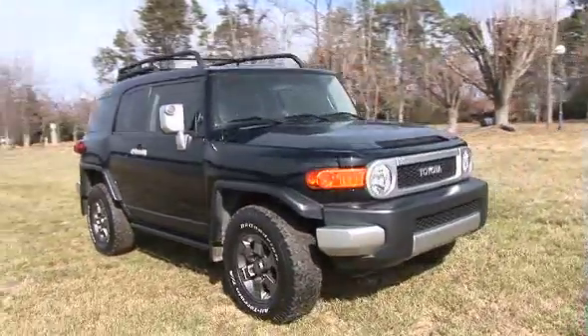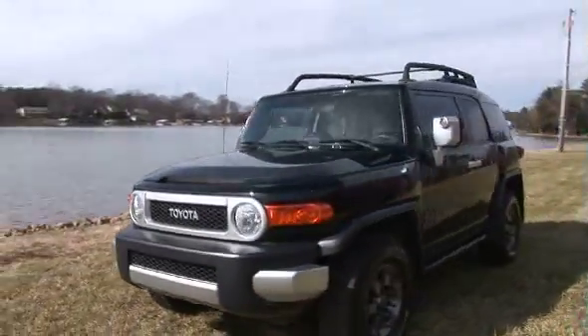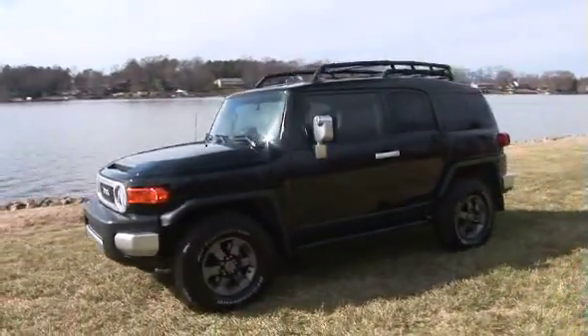This unique TRD package sets the Cruiser far beyond any of its competition, offering a black roof along with five stylish gunmetal grey rims.